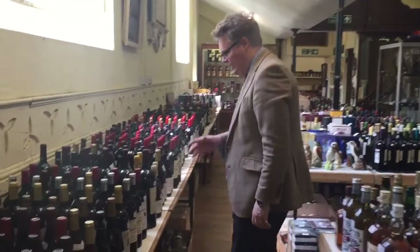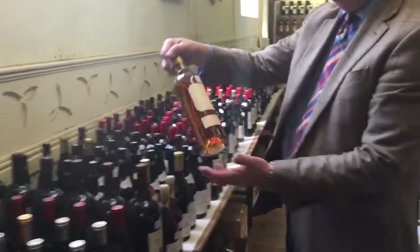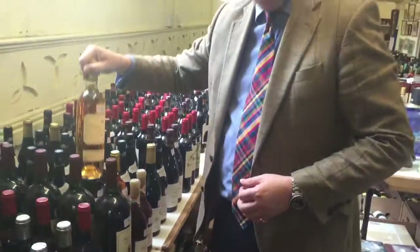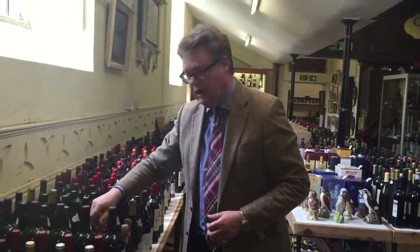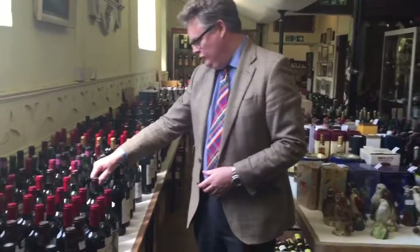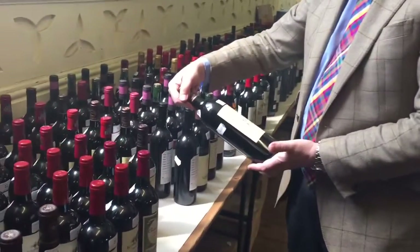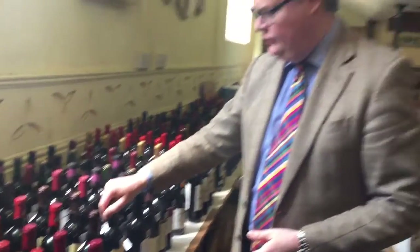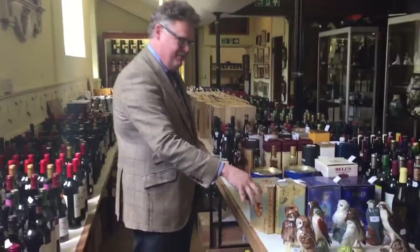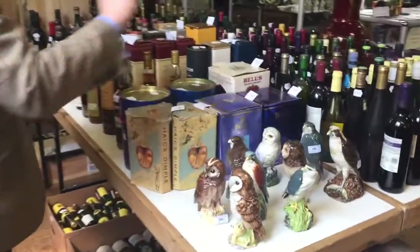Coming on down through here, this is one of my favourites - a lot of 19 here, Chateau de Cam 1990. That's a bottle I'd certainly like to open - ching ching - and share with my friends. Coming on down through here, this is good as well: the Gloria Saint-Julien here, 1996, a very good year - I think I had a child born in that year.